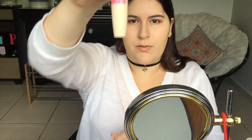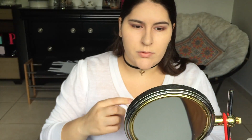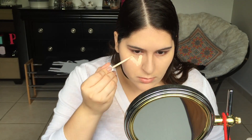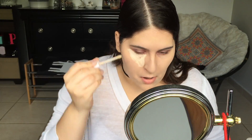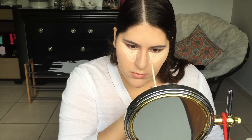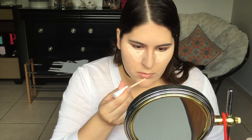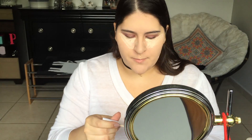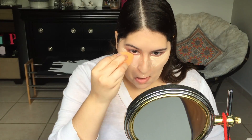Now I'm using the CoverGirl Ready Set Gorgeous Concealer — I have no clue what the shade says, but it's just one of the lightest shades. I'm forming a triangle under my eye and doing the same for the other eye, as well as putting it on any pimples or dark spots and on any areas I would want to highlight. I'm blending that out with my Realtex Meeks sponge, which is probably the best sponge I've ever used.